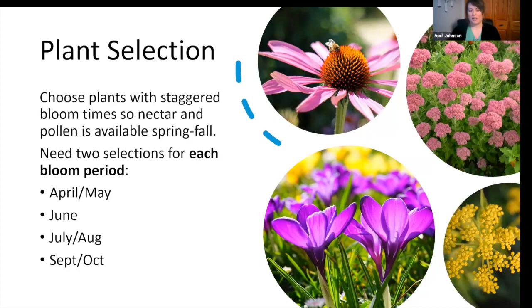For plant selection, choose plants with staggered bloom times — you need two selections for each bloom period. The earliest pollinators in our area to wake up are bumblebees, which start to appear mid to late April. Bumblebees can fly in colder temperatures with lower light levels than other bees, so they get to go out first. For April and May, some good choices would be Columbine, Crocus, Grape Hyacinth, and Prairie Smoke.